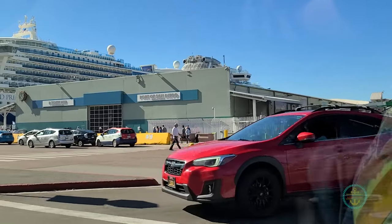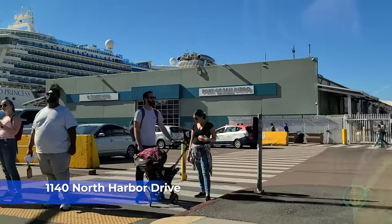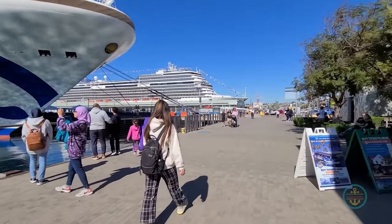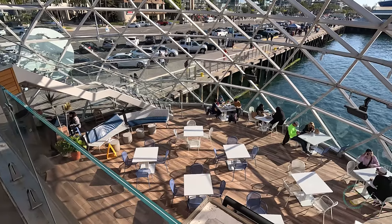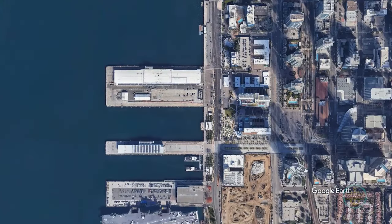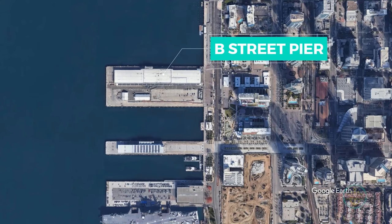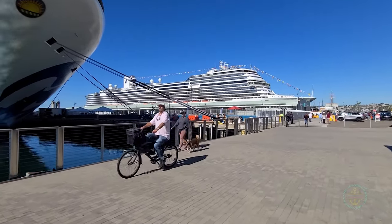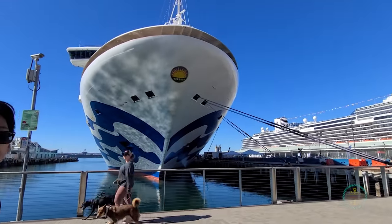The San Diego cruise ship terminal is located along North Harbor Drive next to downtown. It's along the Embarcadero, a main boardwalk area featuring many restaurants and attractions. There are actually two docks. The B Street Pier is the city's largest cruise terminal and handles the majority of cruises, able to dock two ships at once. You'll most likely be using this one.